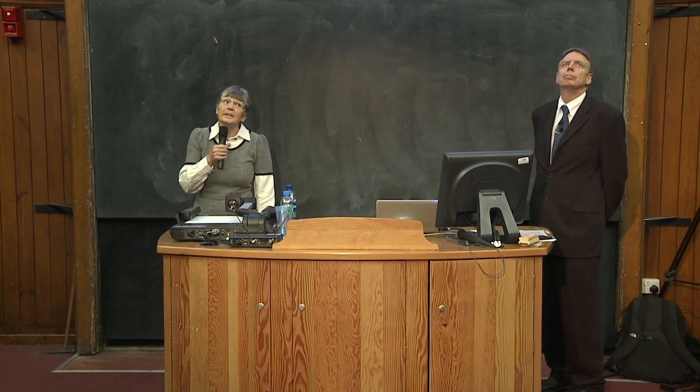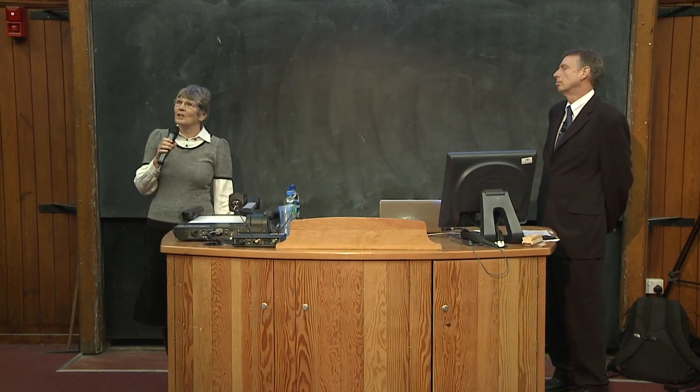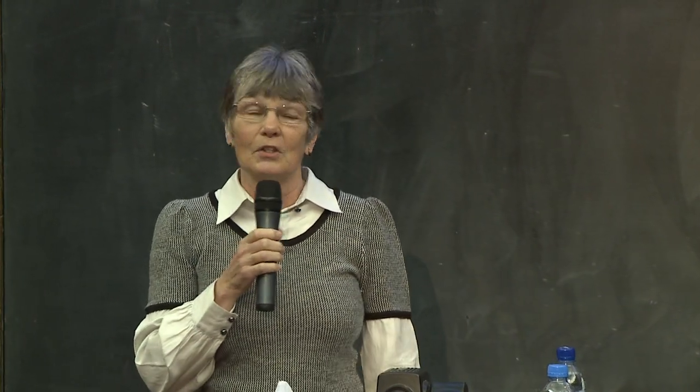Good evening, ladies and gentlemen. Good evening. I'm Dorothy Crawford, the Assistant Principal of the University for Public Understanding of Medicine, and I'd like to welcome you here tonight to this last of the Medical Detective Series lectures for this year, but hopefully we'll be doing it again next year.